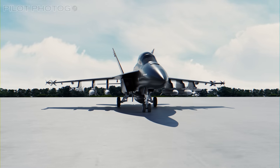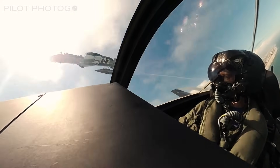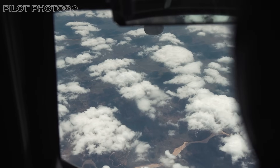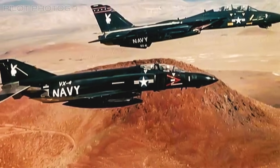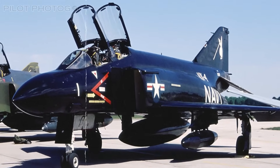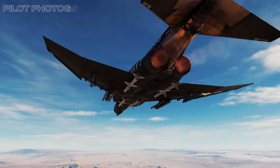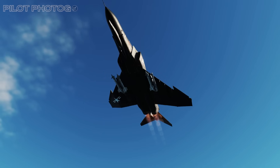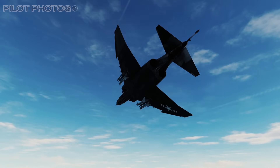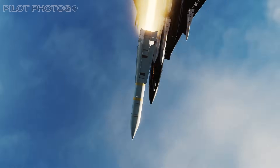Now let's turn our attention to the legendary squadron behind these groundbreaking tests: the VX-9 Vampires. Before VX-9, there were two pioneering squadrons — VX-4 and VX-5. Starting with VX-4, known as the Evaluators, they were established just after World War II at Naval Air Station Point Mugu in California. For nearly five decades, VX-4 was instrumental in air-to-air combat innovation, meticulously evaluating cutting-edge fighter tactics and weapons systems — famously testing missiles such as the AIM-7 Sparrow, the AIM-9 Sidewinder, and the long-range AIM-54 Phoenix for the F-14 Tomcat.